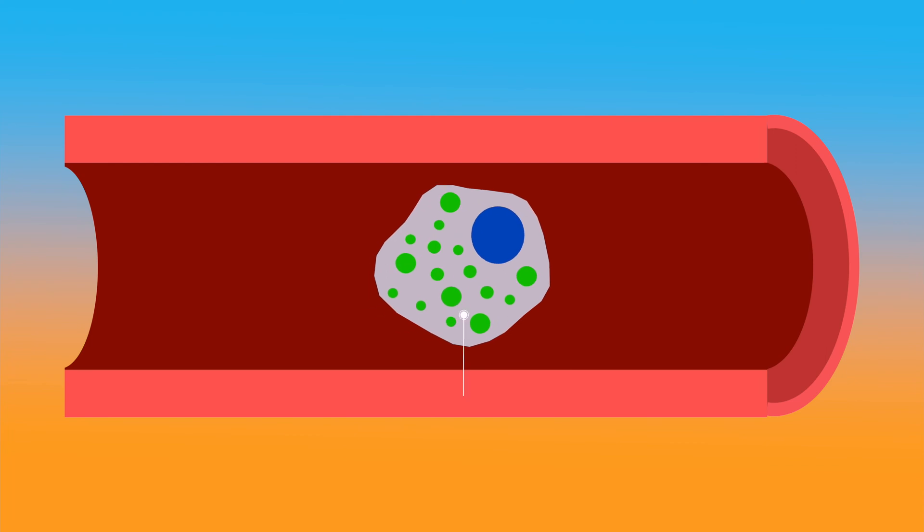We have specific cells called mast cells, and when they become activated by allergens, they release inflammatory chemicals such as histamines and cytokines into the blood vessels in our eyes, which causes our blood vessels to dilate and our eyes to become red, swollen, and itchy.